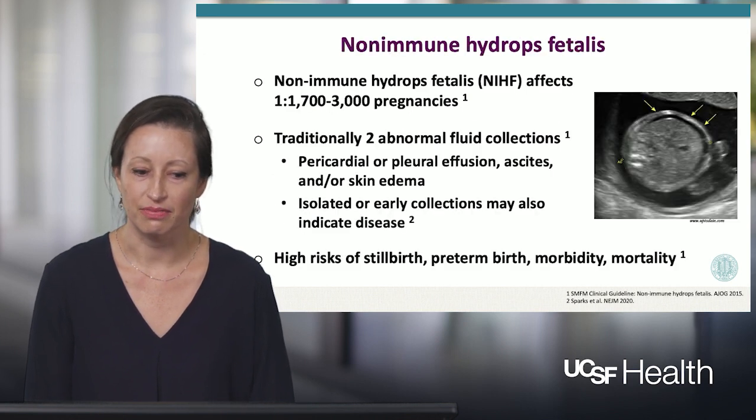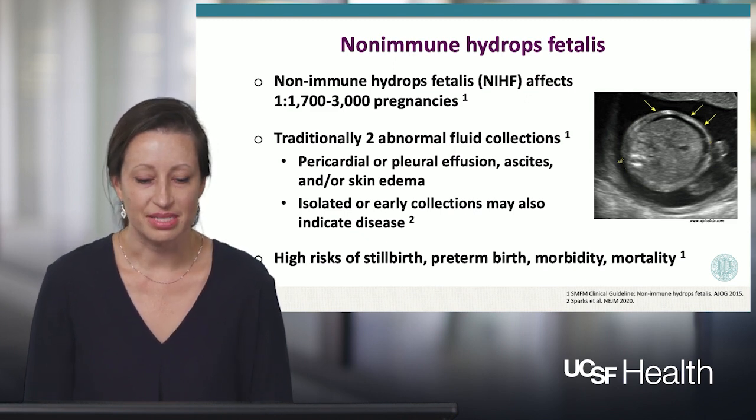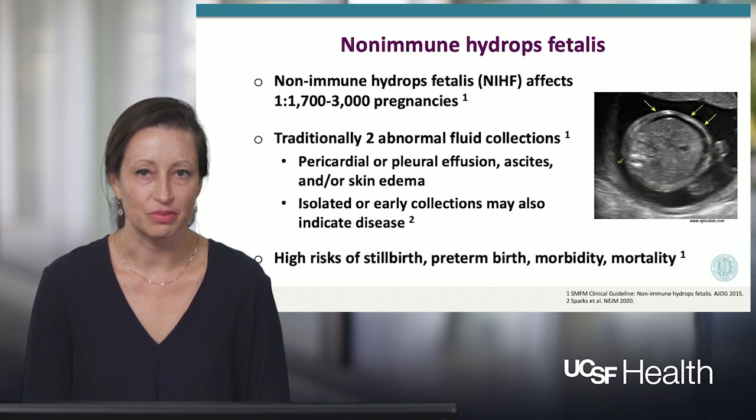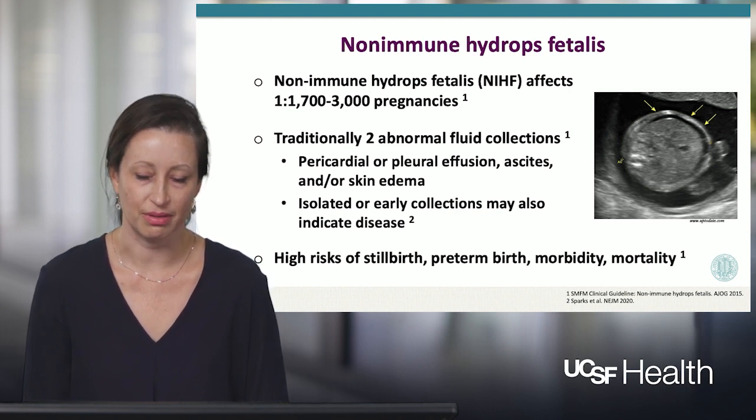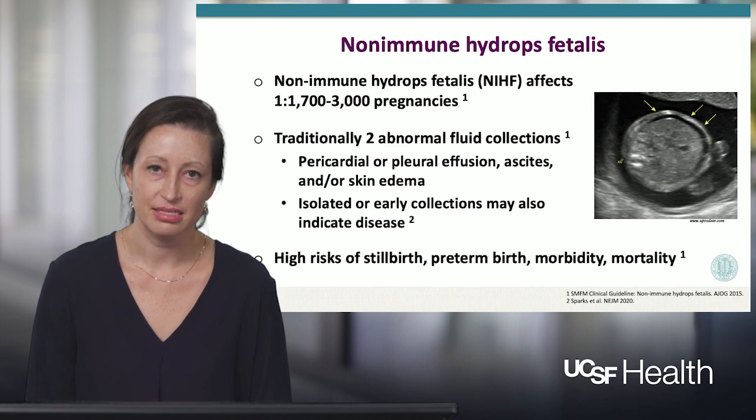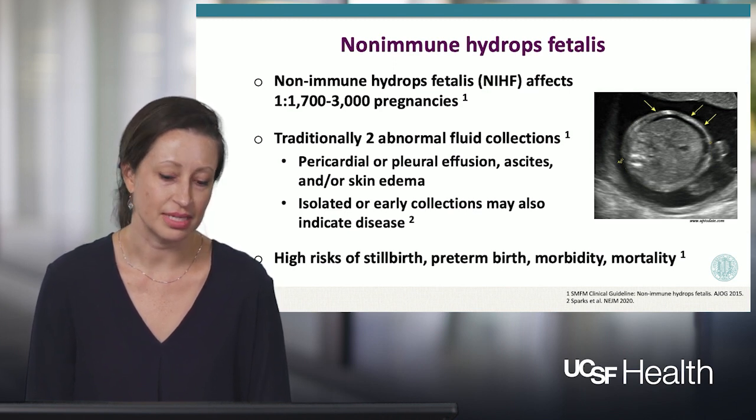Non-immune hydrops affects approximately 1 in 1,700 to 1 in 3,000 pregnancies. Traditionally, non-immune hydrops is defined by two or more abnormal fetal fluid collections. Those include pericardial effusion, which is fluid around the heart; pleural effusion, which is fluid around the fetal lungs; ascites, fluid in the abdomen; and or skin edema.